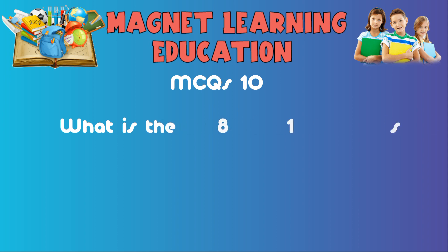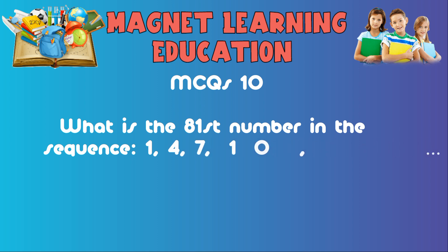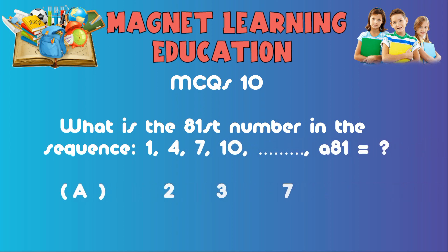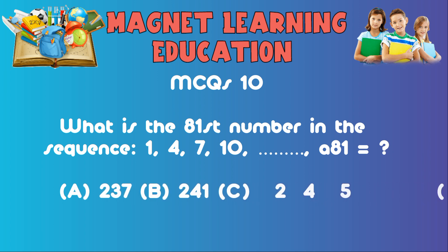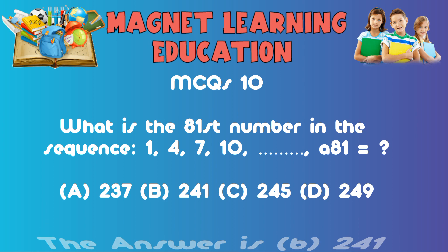MCQ10: What is the 81st number in the sequence 1, 4, 7, 10...? A) 237, B) 241, C) 245, D) 249. The answer is B: 241.